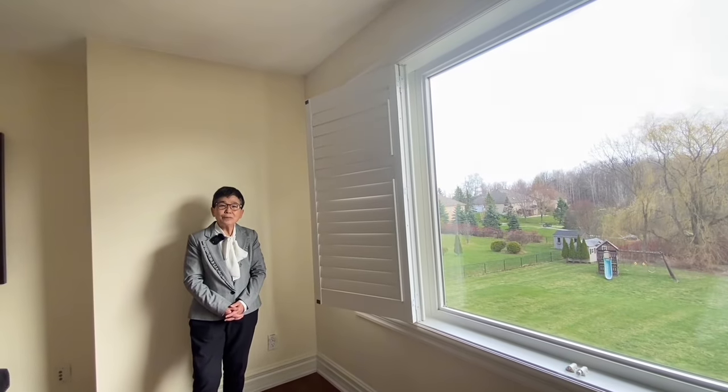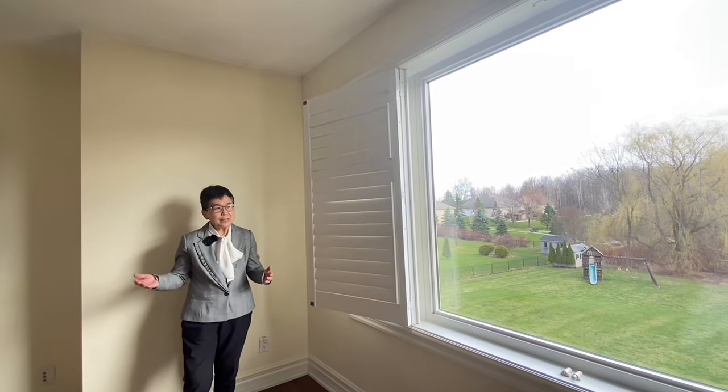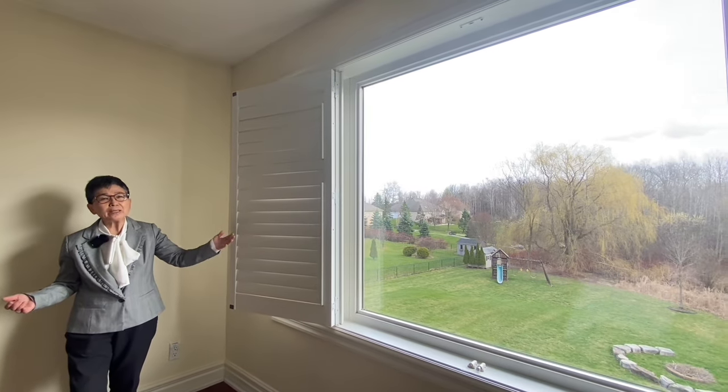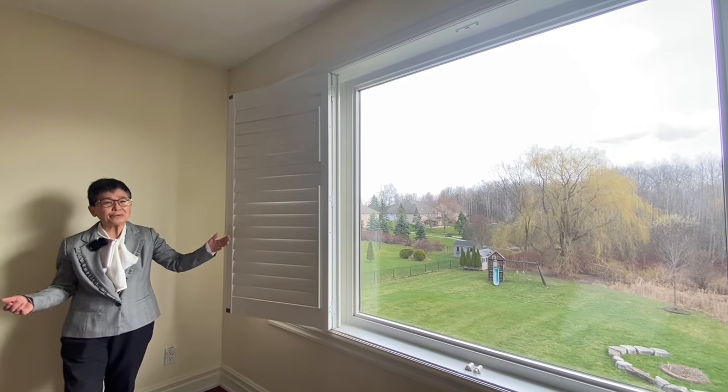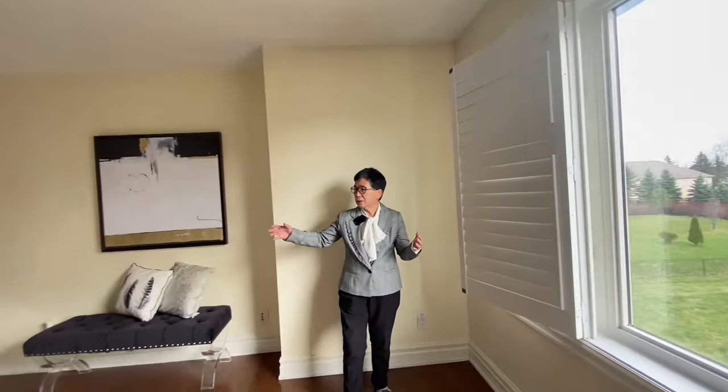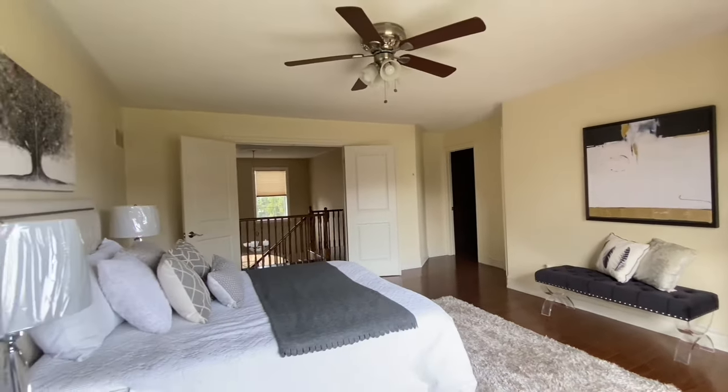We are now in the primary bedroom. As you can see, it backs onto the beautiful ravine, so day and night you have breathtaking views. It's very spacious, with double doors, a five-piece spa-like en suite bath, and a huge walk-in closet.